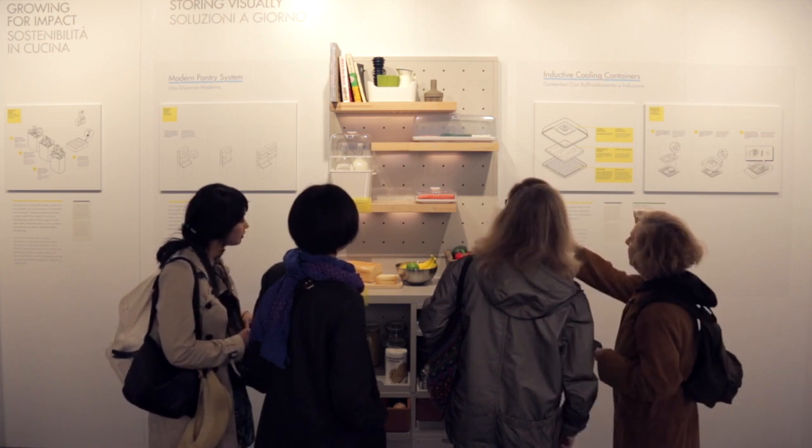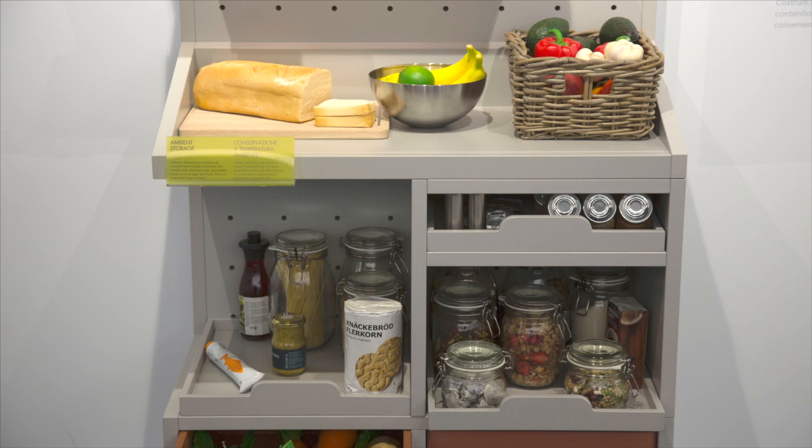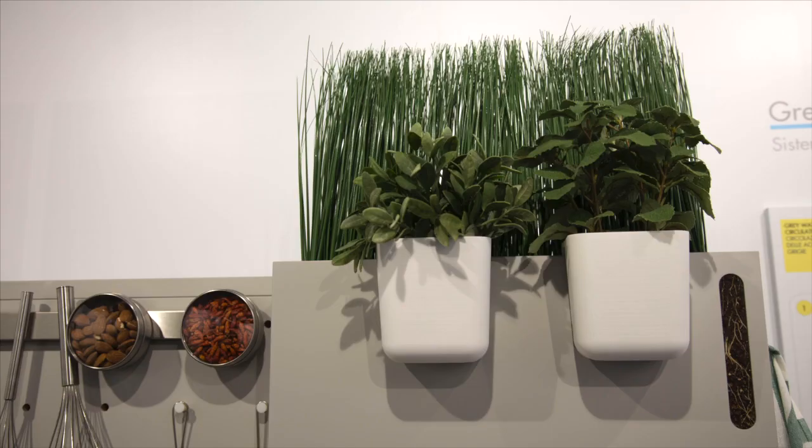The thought behind it was that the things within your home should help you to be more mindful about the food that you have at home. I hope that in the future people will live a more sustainable life and I think that design will help them to achieve that.